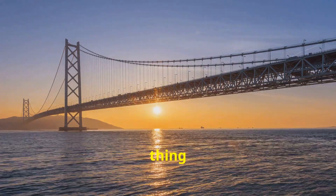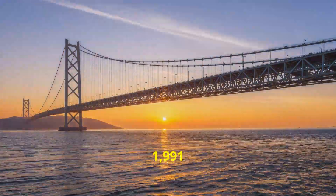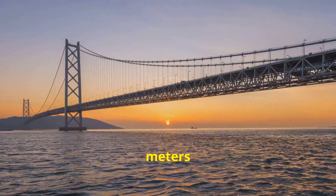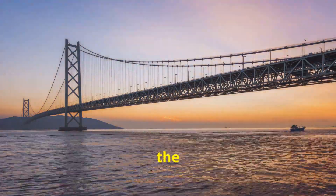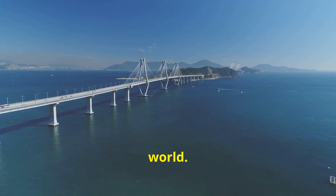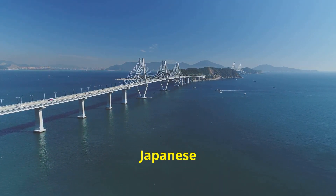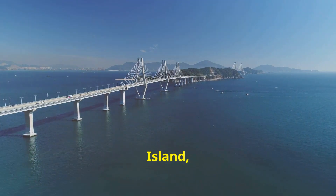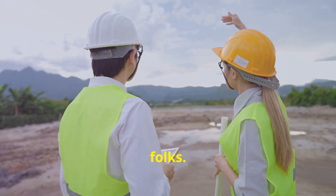The bridge's central span alone measures 1,991 meters, making it the longest central span of any suspension bridge in the world. This incredible feat of engineering connects the city of Kobe on the Japanese mainland with Awaji Island, providing a vital link for transportation and commerce. We're talking serious engineering, folks.